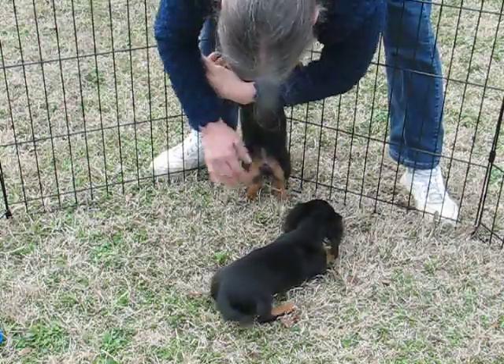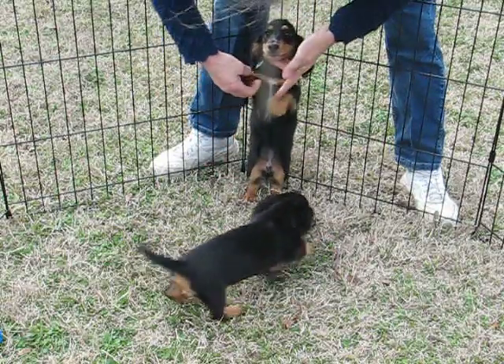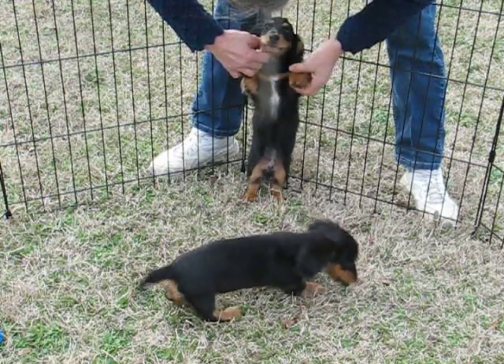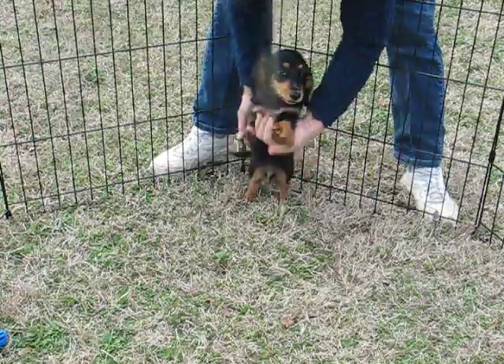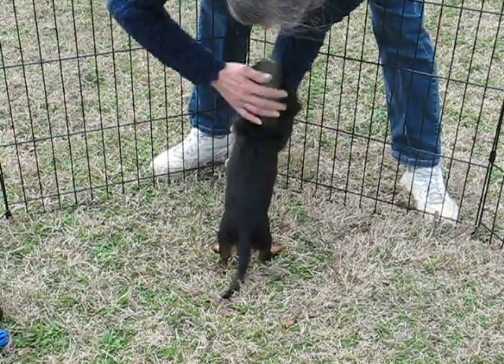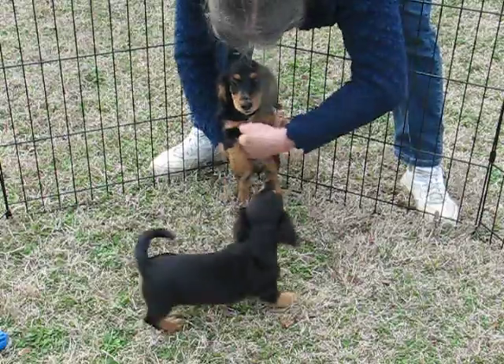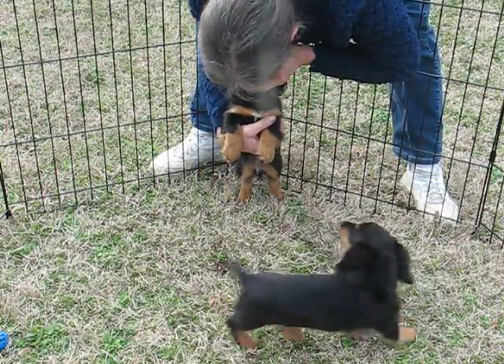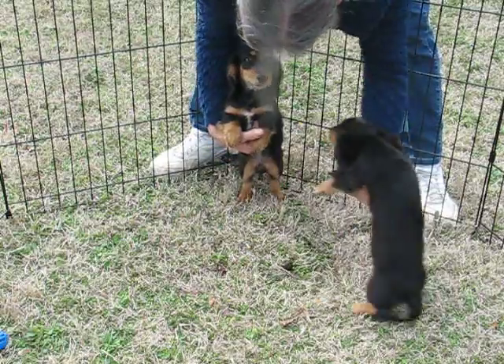This is the little boy, and he does have white on his chest here. Yes, you do — you got white on your chest. Very, very nice boy, though. He's available on limited or full registration. And you're tan-pointed too — look how dark you're getting. Very, very nice markings on him.